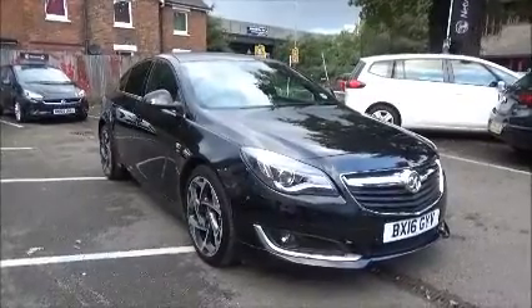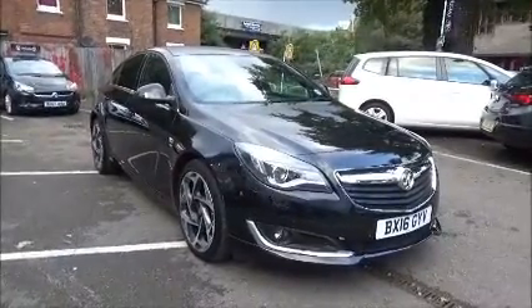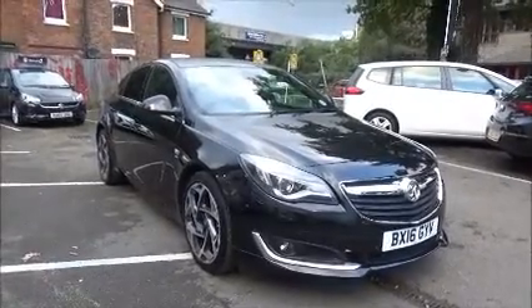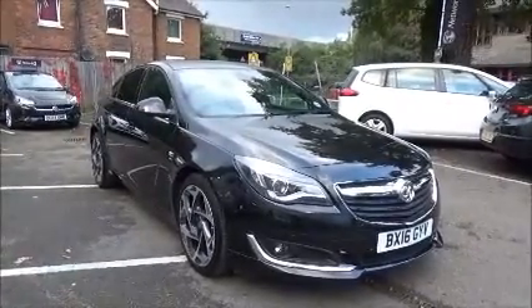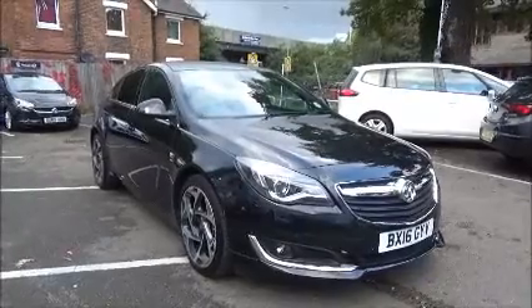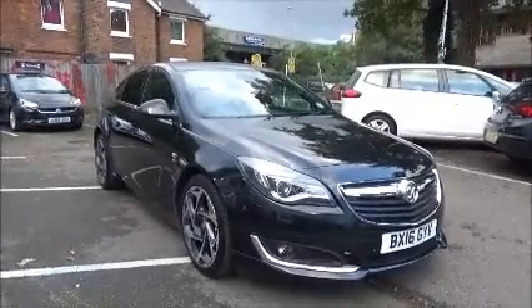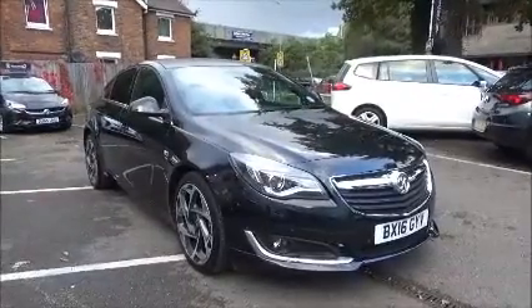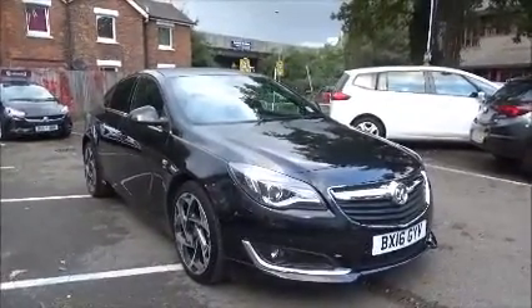Welcome to Now Vauxhall. Here today we have a Vauxhall Insignia SRI NAV VX Line. This is a 2-litre CDTI engine, 5-door vehicle fitted with a 6-speed manual transmission. Finished in metallic black, this car was first registered in March 2016 and as you can see is on a 16 plate.